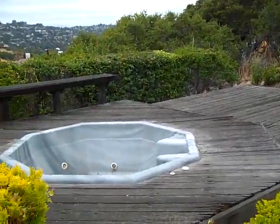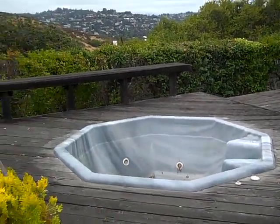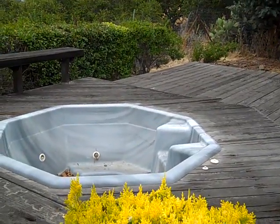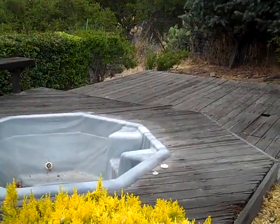Hi, Chris with Peninsula Hauling. Once again, we're here in Belmont, California, and what Klein is having us look at today is a hot tub, jacuzzi, and deck removal down to grade, which means dirt.